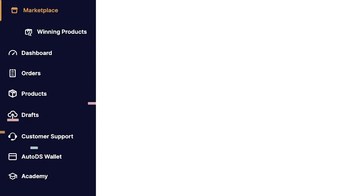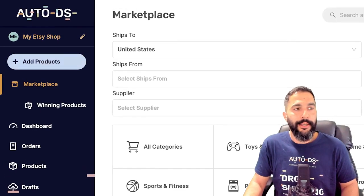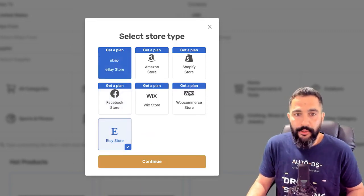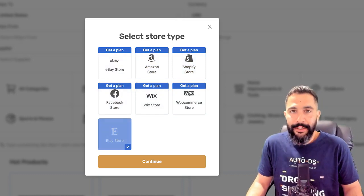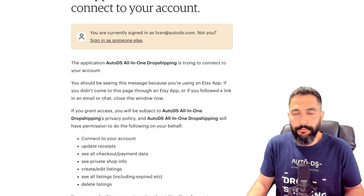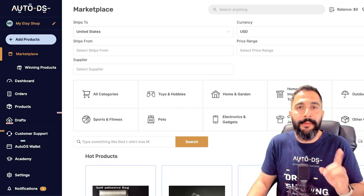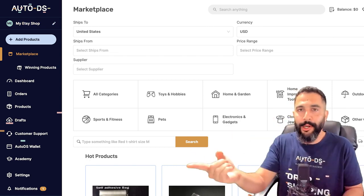Now let's connect your Etsy store to AutoDS. Click 'Add Store,' choose 'Etsy store,' select Etsy from the list of selling channels (which also includes eBay, Amazon, Shopify, WooCommerce, Wix, and Facebook), then click 'Continue.' Etsy will show a connection prompt — click 'Grant Access,' and that's all it takes to connect your Etsy store to AutoDS and begin dropshipping automation.